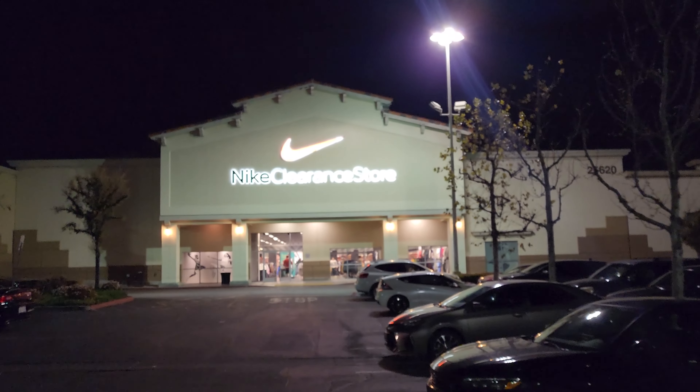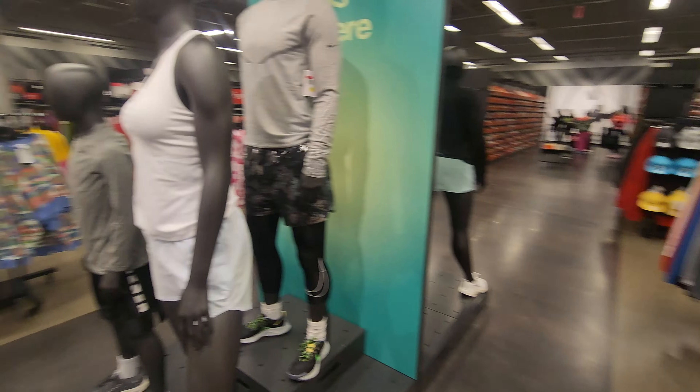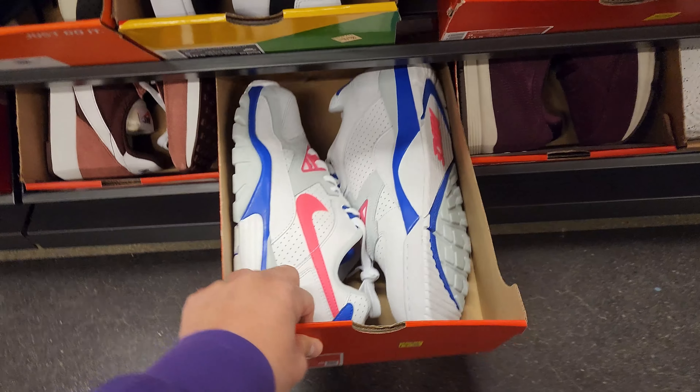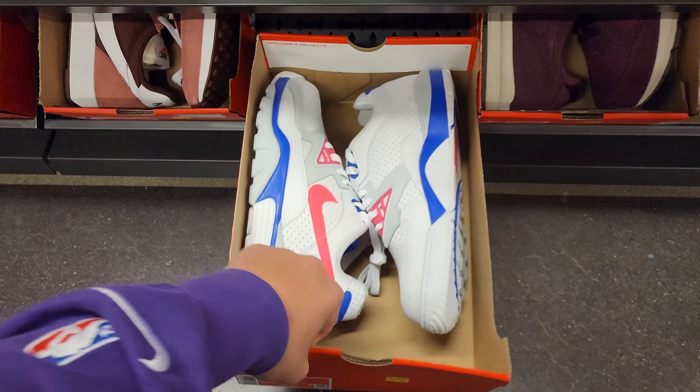Welcome back to the Go Kicks YouTube channel. We're in Santa Clarita at 8:20 PM - they close in 40 minutes. I'm looking for some training shoes for my kiddo. These are some trainers but a little bit older, maybe something with some newer tech.